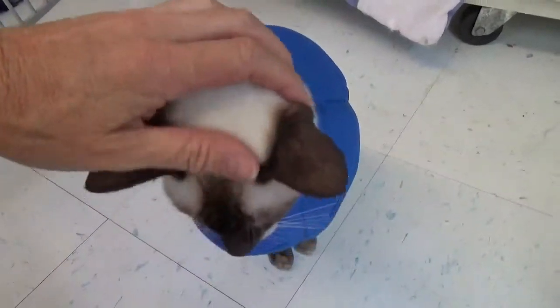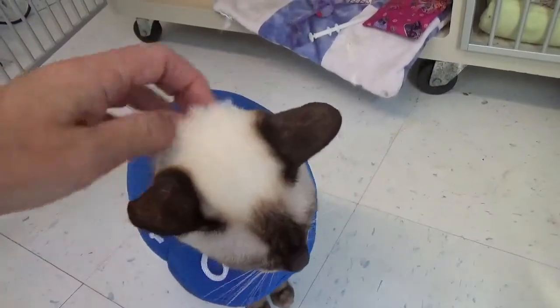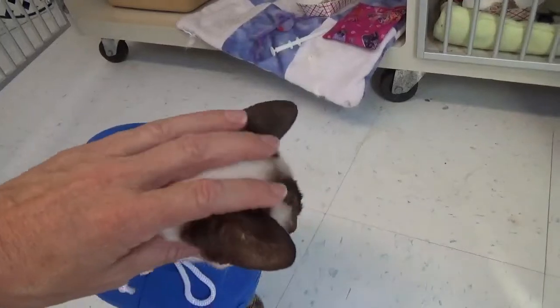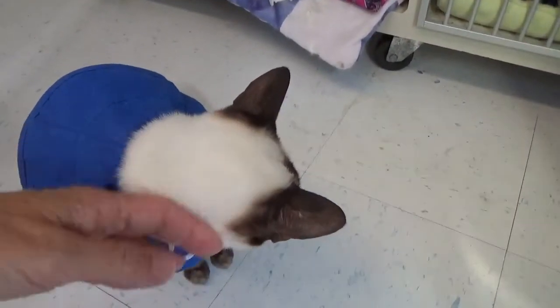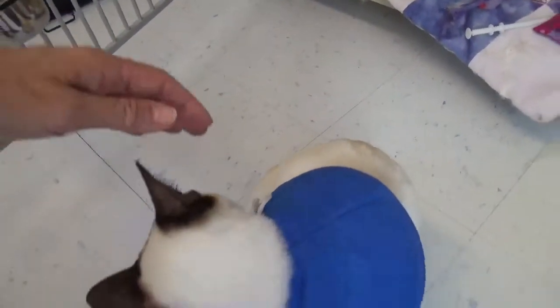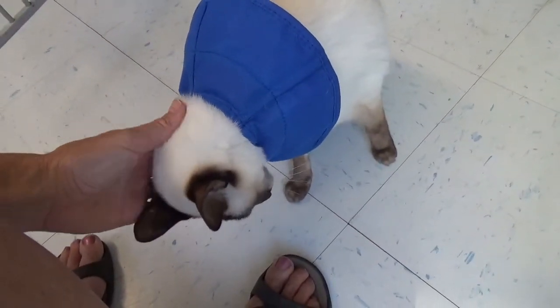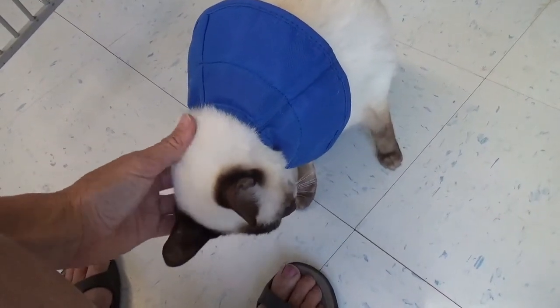I'm going to tell you a little bit more about Hershey now that we've spent a little more time with him. He's wearing an e-collar because this cat is so sensitive and got stressed last night, which is his first night here. He pulled out so much fur along his back flanks, he almost made sores on his back flanks. And again, this is the sensitivity of these Siamese cats.